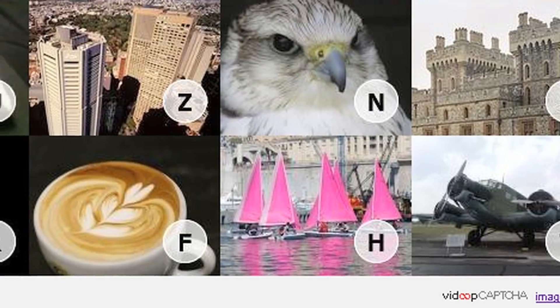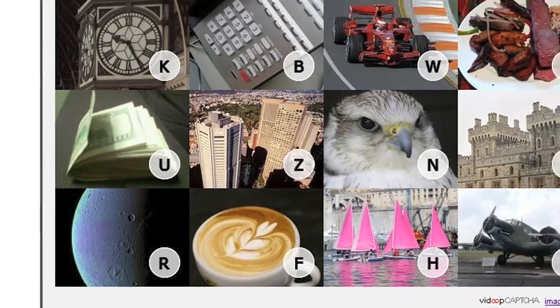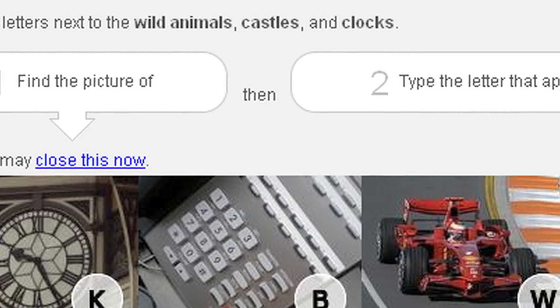We've analyzed the CAPTCHA market and we do it in a way that uses images. We ask you to name three or four categories of images, and like this one says: find the letters for the wild animals, castles, and the clocks. So you look at these images, find those three images, see the letter inside and just type the letter in. So I wouldn't be typing 'owl,' I would just be typing the letter that corresponds to that image. Exactly.